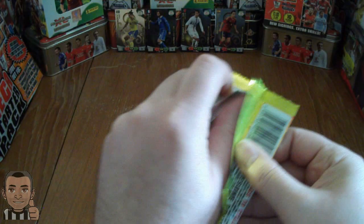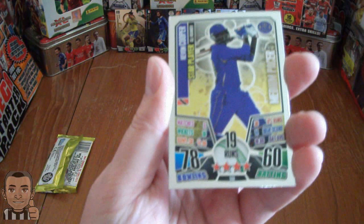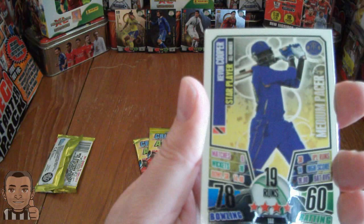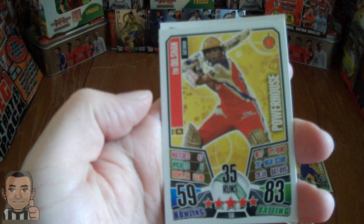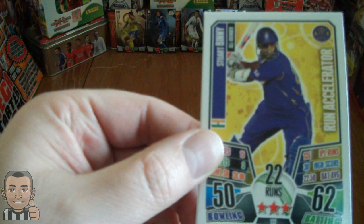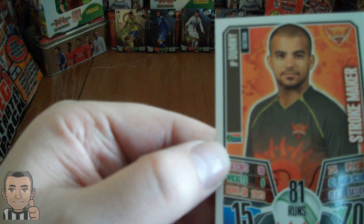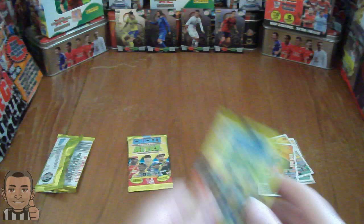I'll have to excuse my pronunciations of any cricketers - I have no clue who half these players are. So who have we got? We've got a star player all-rounder, Kevon Cooper - medium pacer, Dwayne Smith - all-rounder, Tillakaratne Dilshan - a powerhouse card, Stuart Binny - a run accelerator, and JP Duminy - batsman stroke maker. Here's the teams they play for on the back by the looks of it. Nice first pack - silver foil! Let's have a look in pack 2.